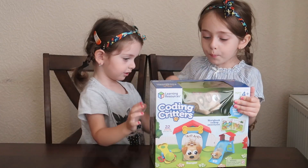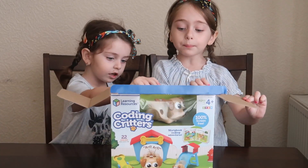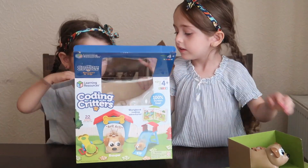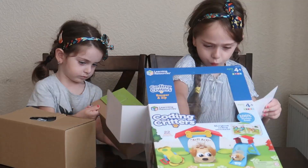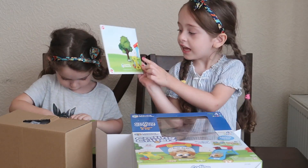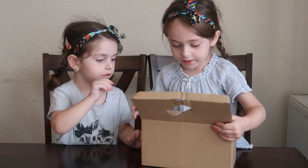Let's start and open it. Look how amazing it is! Let's open it. What is this? This is a coding book. Look, it's a tree, and a tree, and his house. Let's open it and see what this one is.